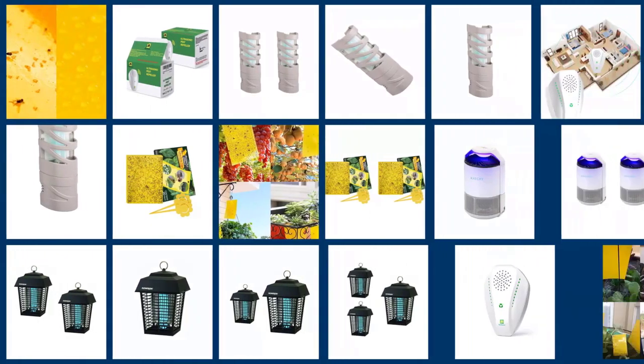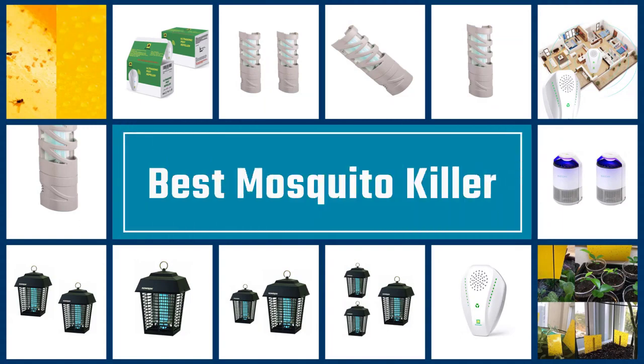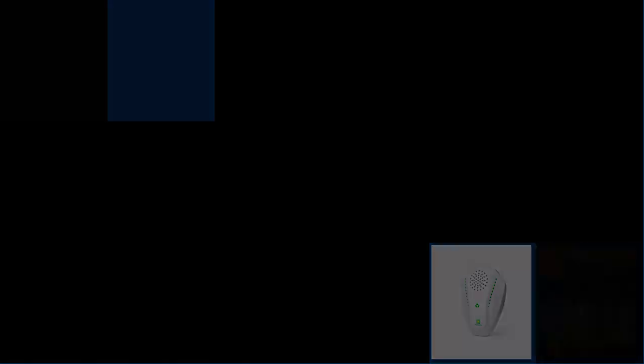Please check the link in the description below for more details. Let's dive into the video. If you are looking for the best mosquito killers, here is a collection you have got to see. Let's get started.